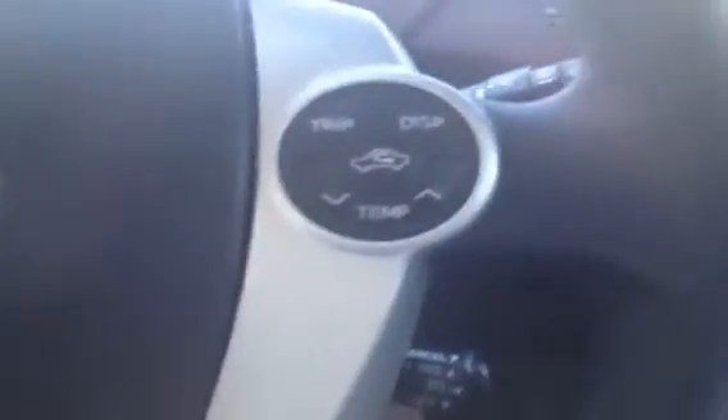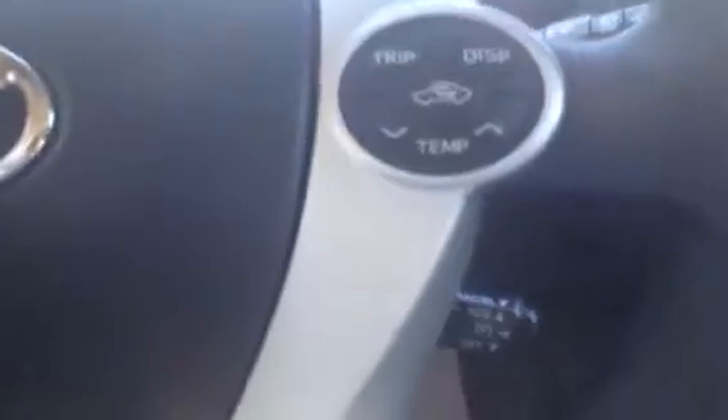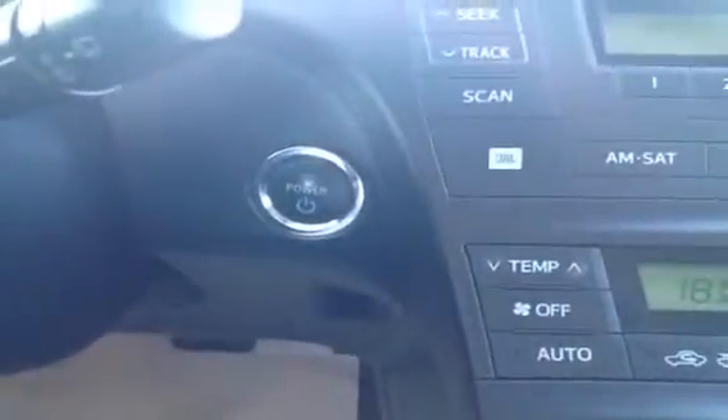We have power windows, power locks, and the side mirrors are powered as well. You have a tilt steering wheel, so it's not powered. On your steering wheel you have your audio controls, hands-free communication, Bluetooth, trip display, temperature, cruise control, and the start and stop engine button.